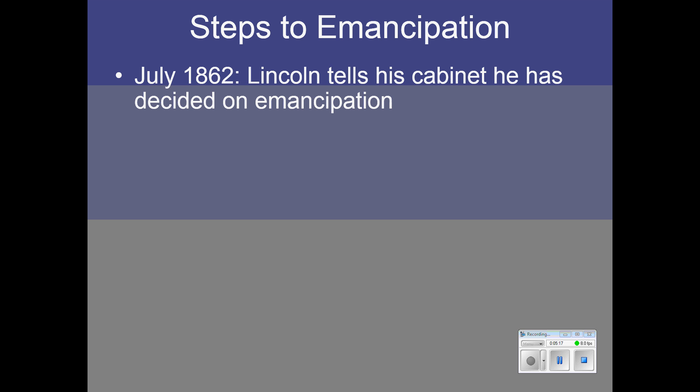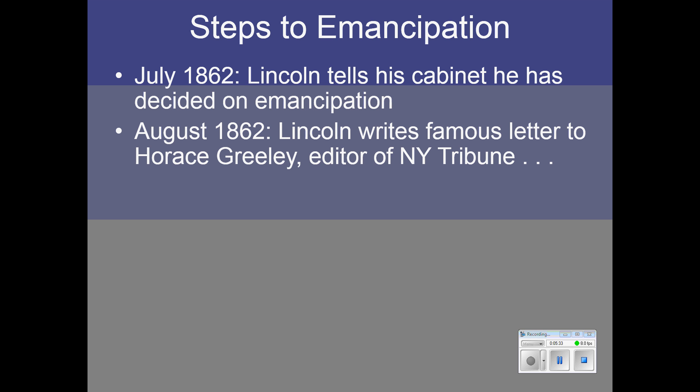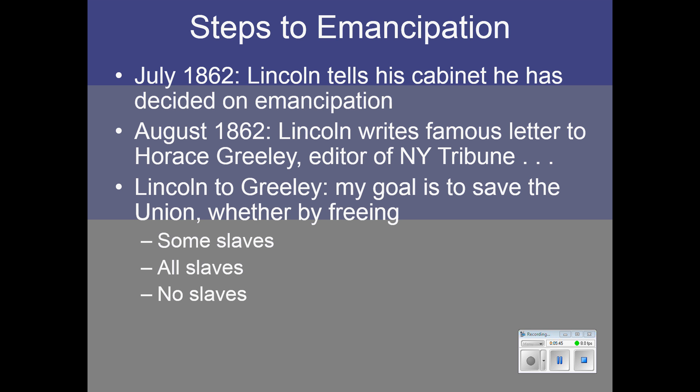In July of 1862, Lincoln told his cabinet that he had decided on emancipation, but he didn't announce it publicly. He was criticized by newspaper editor Horace Greeley the following month for not enforcing the Confiscation Acts well enough. So he wrote a famous letter of response to Greeley, saying his goal was simply to save the Union — he would save it whether it meant freeing some slaves, all slaves, or no slaves. And yet he wrote this letter at a time when he had already decided to free at least some of the slaves.